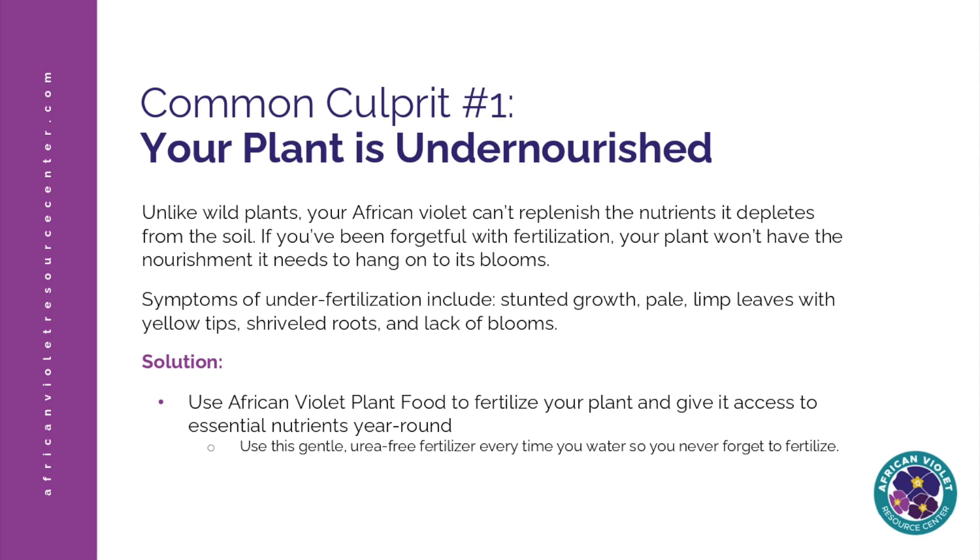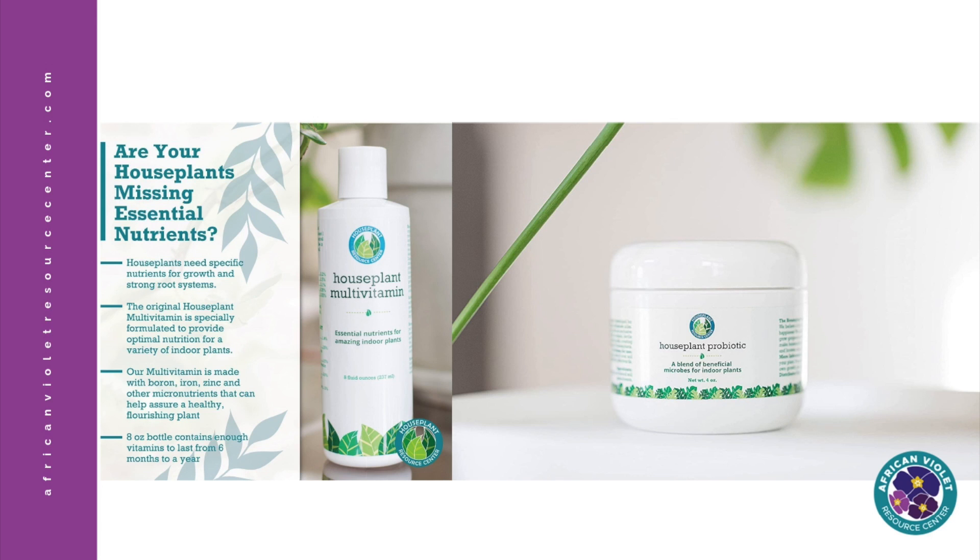I believe a balanced fertilizer is best for African violets — I recommend a 3-3-3 formula NPK ratio. One of the really cool things we added to our African violet plant food is a seaweed kelp that provides humic acid, which really helps to enhance the blooms and color vibrancy on your plant. In addition to a good plant food with the right NPK ratio, I recommend thinking about other nutrients plants need. We create a houseplant multivitamin that includes 21 essential minerals and vitamins, and also a houseplant probiotic you drench into the soil that includes beneficial microorganisms to help improve soil quality.